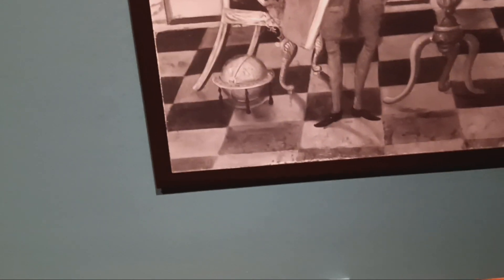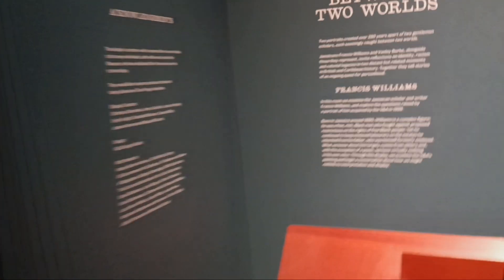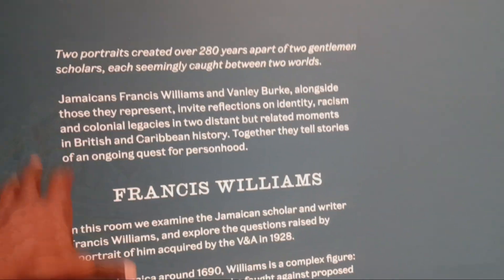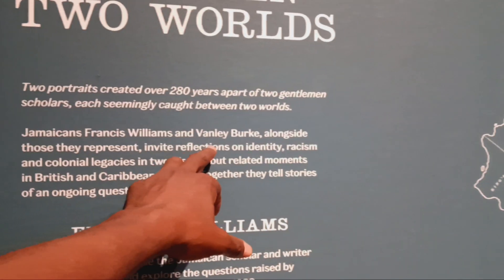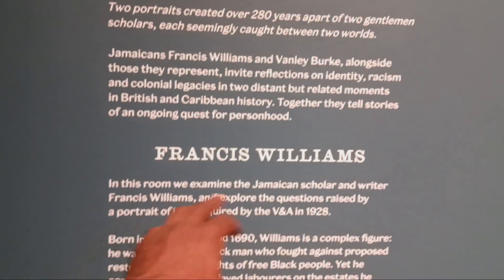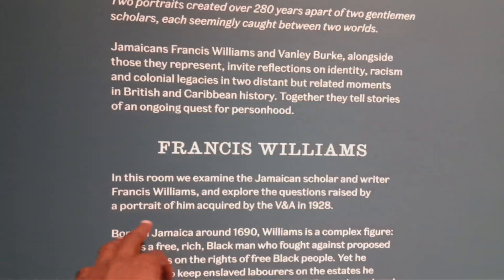My thing is this: it is just funny that we are being told all the stories and we don't question anything. This man was a scholar. And ask yourself this question once more. It says: between two worlds — two portraits. Jamaican Francis Williams and Van Lee Burke. In this room, we examine the Jamaican scholar and writer Francis Williams and explore the questions raised.